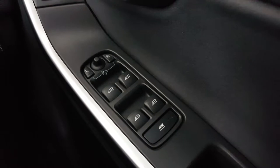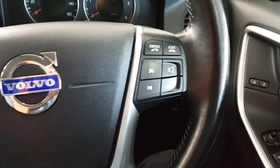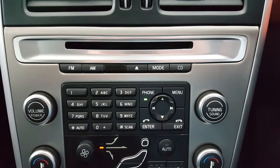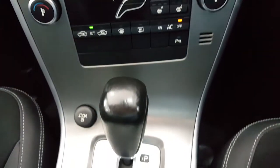Inside, the car comes with 4 power windows, power adjustable folding mirrors, a multi-function steering wheel with audio controls and cruise control, a radio CD player with Bluetooth telephone connection, dual zone climate control, and automatic gearbox.